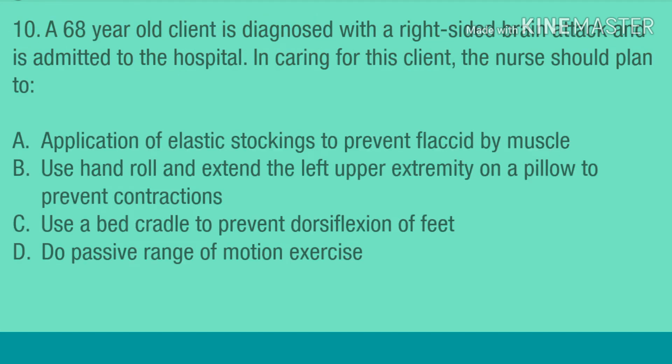Question 10. A 68-year-old client is diagnosed with a right-sided brain attack and is admitted to the hospital. In caring for this client, the nurse should plan to: A. Apply elastic stockings to prevent flaccid muscle. B. Use hand roll and extend the left upper extremity on a pillow to prevent contractures. C. Use a bed cradle to prevent dorsiflexion of feet. D. Do passive range of motion exercises.